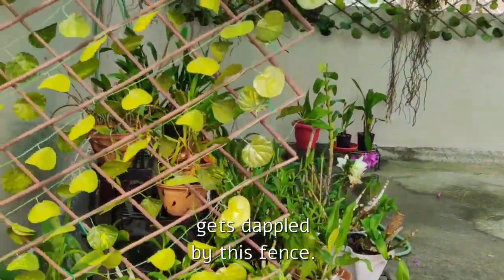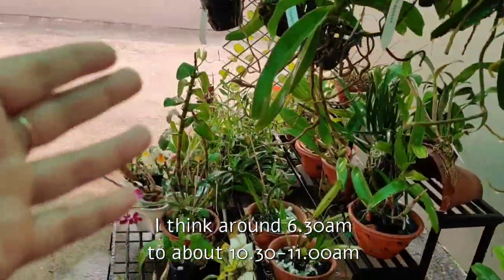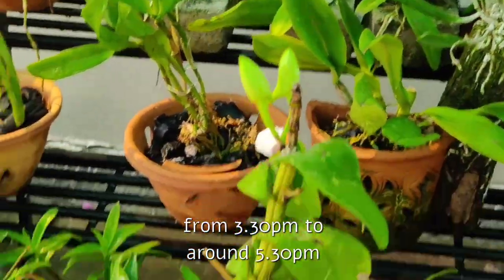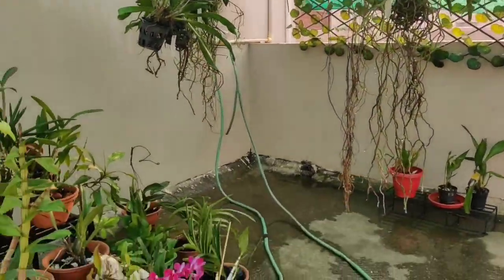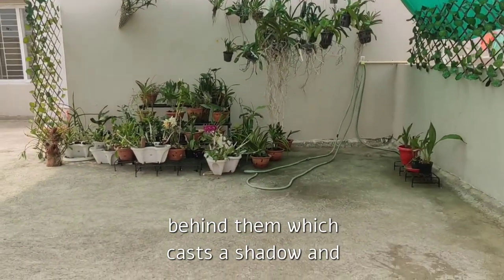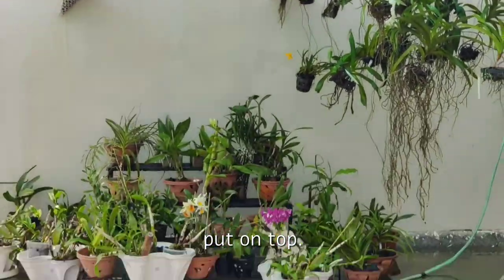The light gets dappled by this fence. I get direct sunlight from the eastern side from very early morning — around 6:30 am to about 10:30–11 am — and again in the afternoon from 3:30 pm to 5:30 pm from the western side. So during the hottest part of the day at noon, my orchids are protected by the wall behind them which casts a shadow, and also by the 50% shade net that I have put on top.